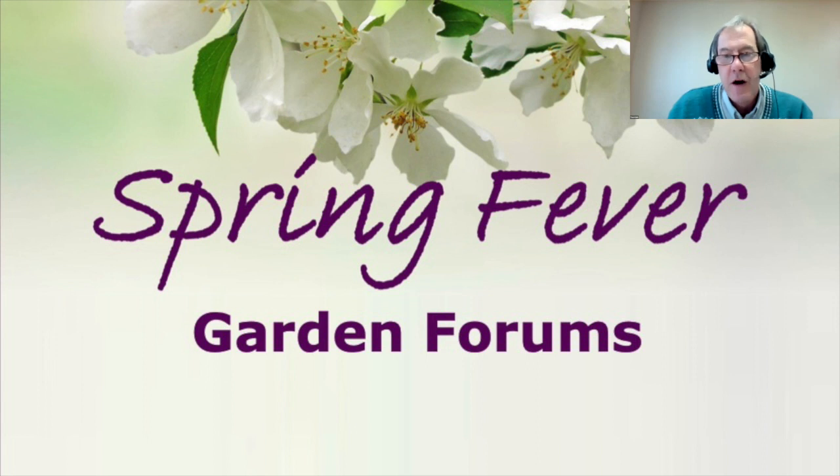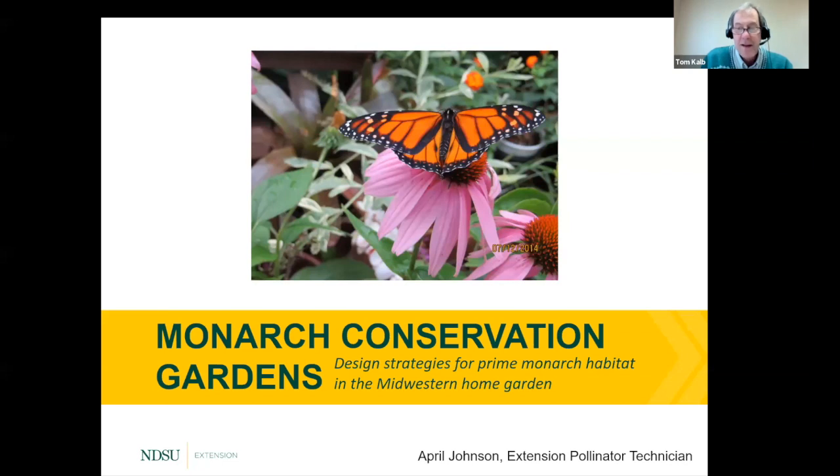Welcome to the Spring Fever Garden Forums, where we connect you the gardener to the experts at North Dakota State University. My name is Tom Kolb, I'm an extension horticulturist in the Department of Plant Sciences. Tonight we have a really nice series of talks. Here to tell us how to design a garden that attracts and supports monarch butterflies is April Johnson, NDSU Extension Pollinator Technician. Her job consists of writing publications, giving presentations, and organizing public outreach for pollinator conservation. April, welcome to the forums.